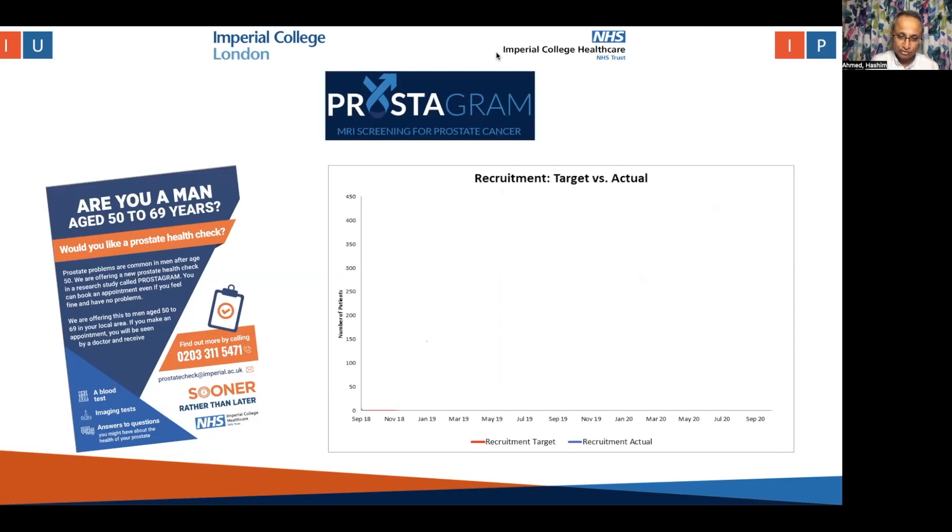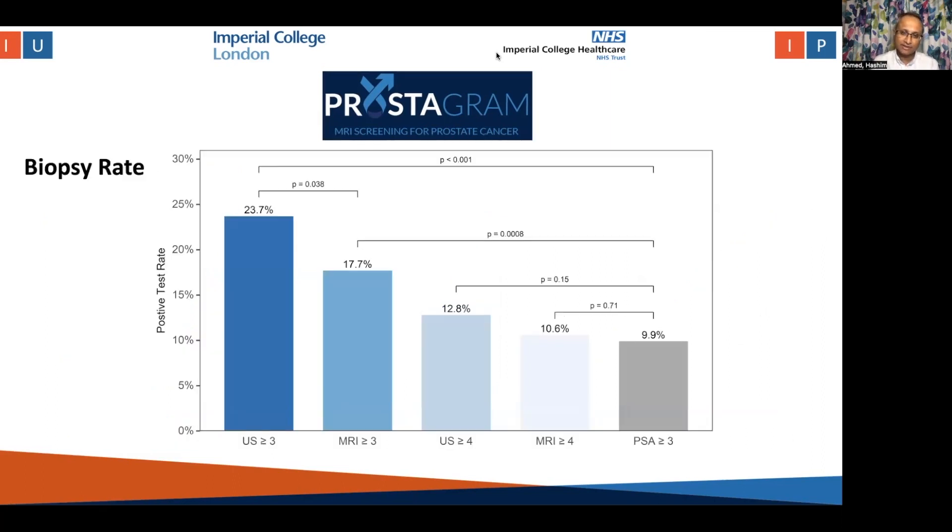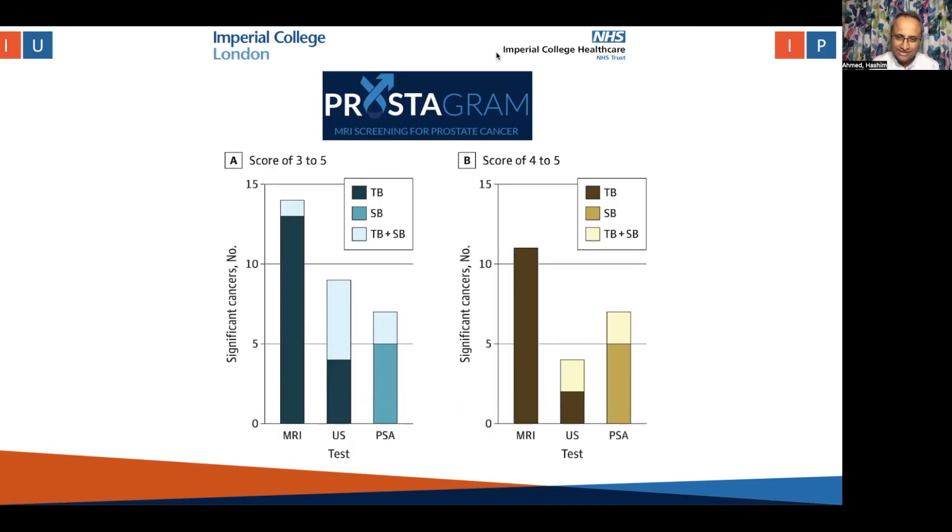Our recruitment strategy was for a two-year period, but in the end we recruited 12 months ahead of time — it was a very popular study. In terms of biopsy rates, we found that an MRI score of four or five would lead to a similar rate of biopsy as a PSA test of three or greater. All other tests and thresholds led to a higher biopsy rate due to equivocal findings. Looking at the bar chart, an MRI score of four or five found significantly more prostate cancers compared to a PSA threshold of three, and almost all of those cancers were found in the targeted biopsies rather than the systematic biopsies.